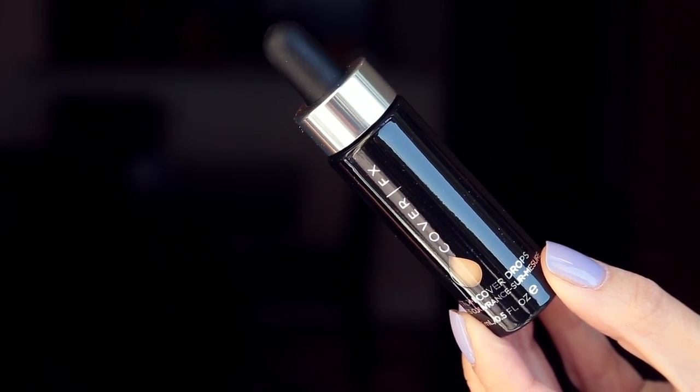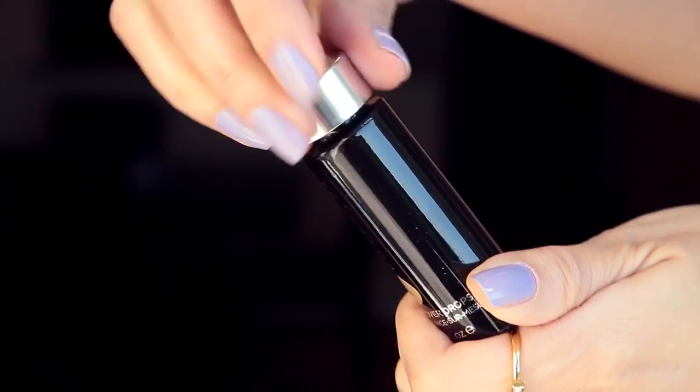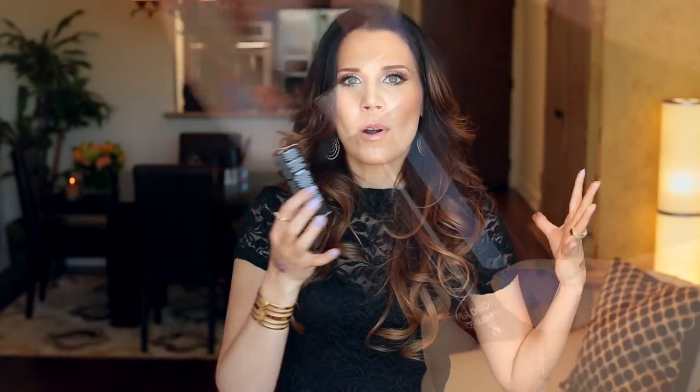There's also a new invention from Cover FX — these Custom Cover Drops. I am so excited to put these to the test because the claim is that you can mix them in with a serum, with your moisturizer, with foundation you already have if you want more coverage. You can measure how many drops you put in for light to full coverage. Let me know if you want first impressions — with foundation especially, it's nice to go through the whole day and see how it holds up.